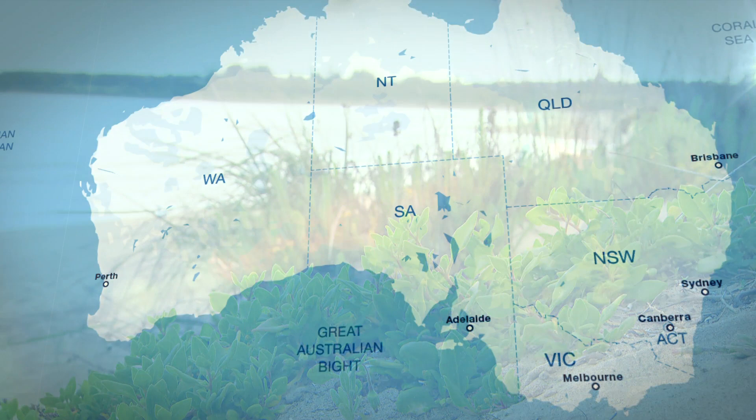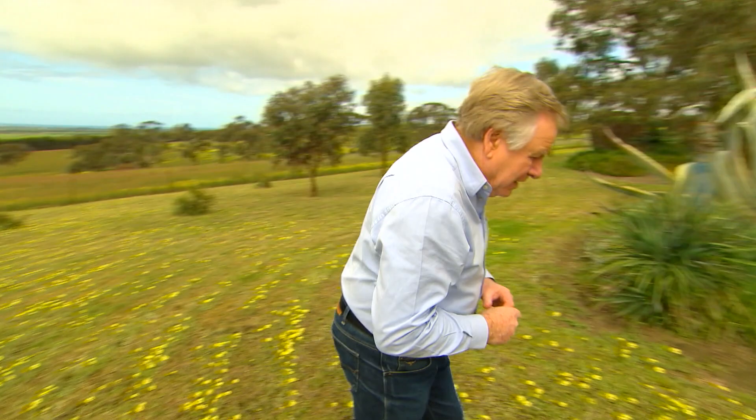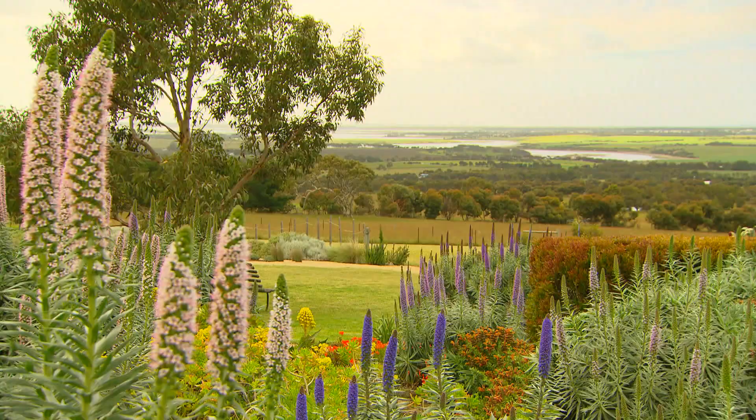The rugged coastline of the Fleurieu Peninsula in South Australia — an unforgiving place where only the toughest of plants survive. But even in this hot, harsh environment, one very clever lady has created a unique dry garden by working with nature, not against it.